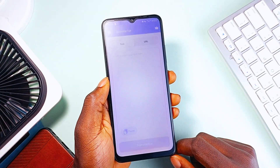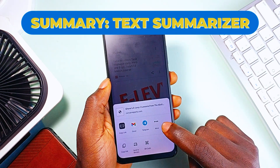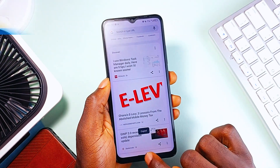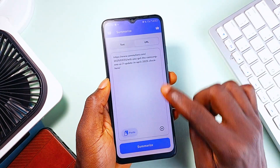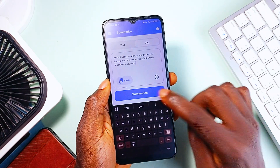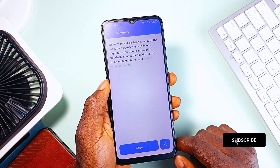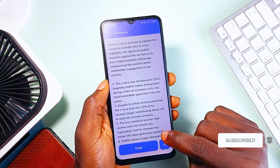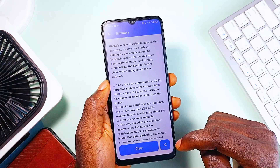Next, if you are drowning in long articles, research papers, or documents, Summary Text Summarizer is the shortcut application you need. This app condenses any piece of text into quick, accurate summaries, preserving all key points without losing context. It works in multiple languages, making it great for international research or work. And with a simple copy-paste or URL input, you get an instant, no-fluff summary. It is so good, and the only thing I wish could be added was PDF summary.